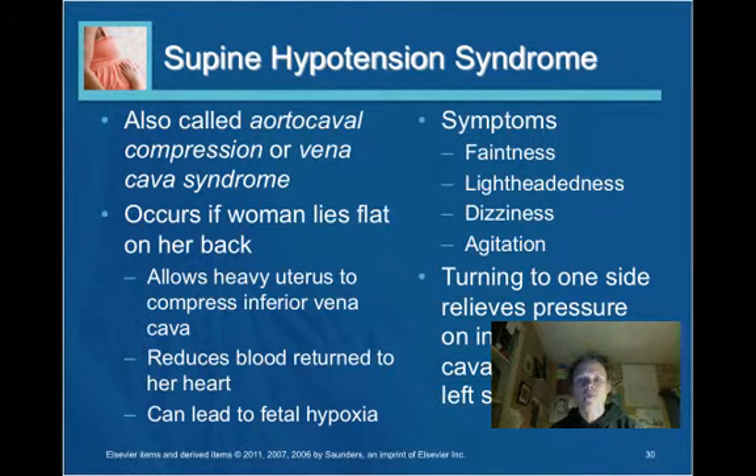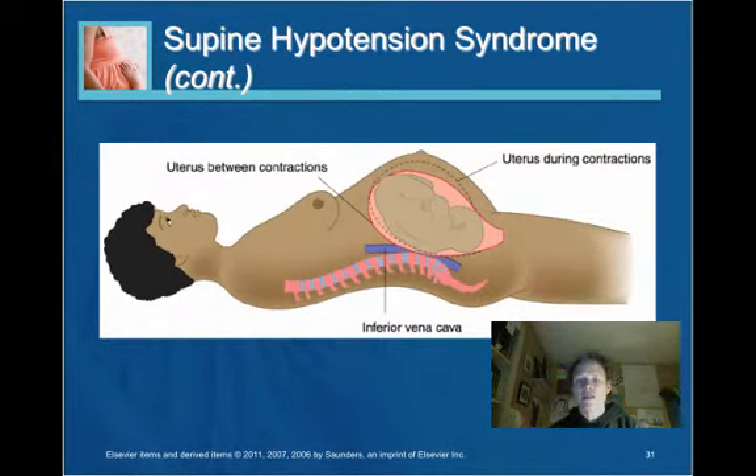There's a condition called supine hypotension syndrome. If a pregnant woman lies flat on her back, the weight of the uterus can compress the inferior vena cava, reducing blood flow to the heart and potentially causing fetal hypoxia. Symptoms include faintness, lightheadedness, dizziness, and agitation. To alleviate this, have the woman turn on her side — preferably the left side — to relieve pressure on the inferior vena cava.